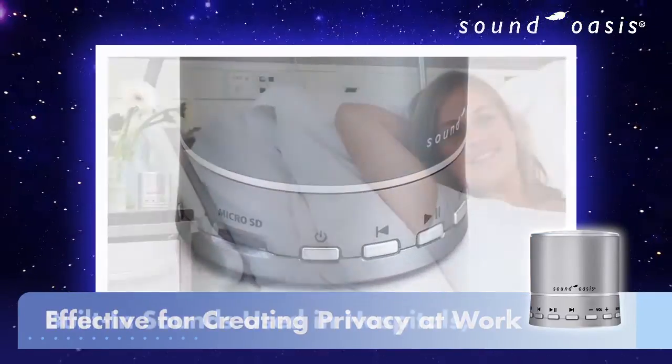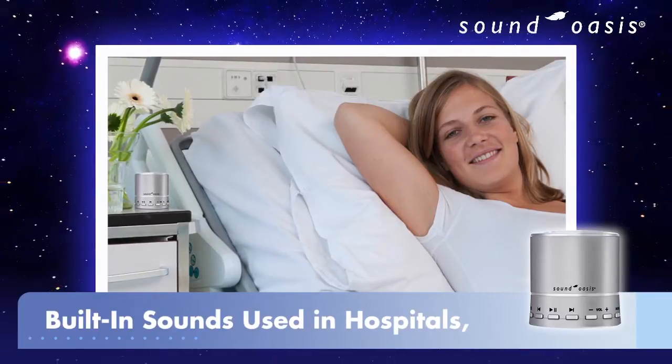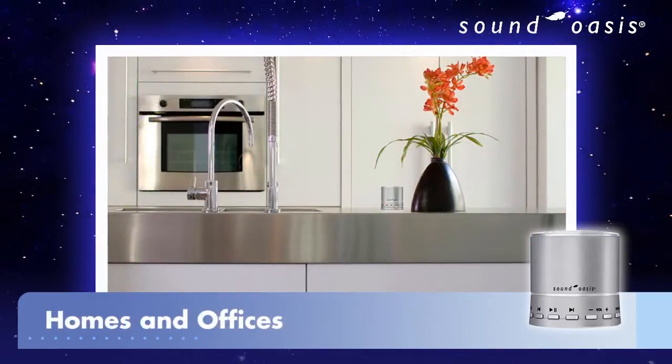Simply press a button and enjoy Sound Oasis' superior built-in sounds that are used in hospitals, homes, and offices around the world.